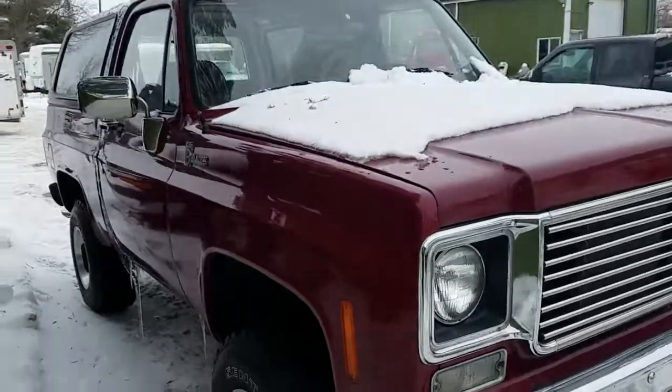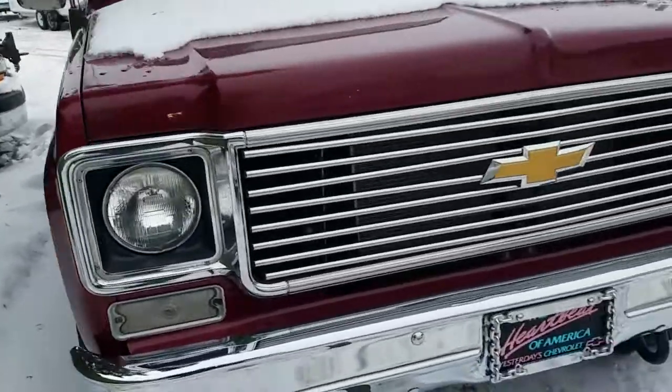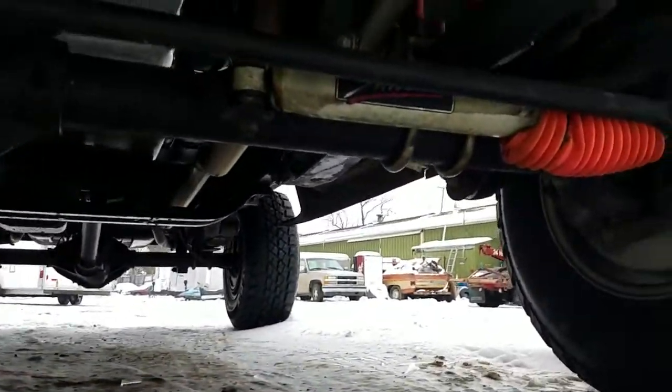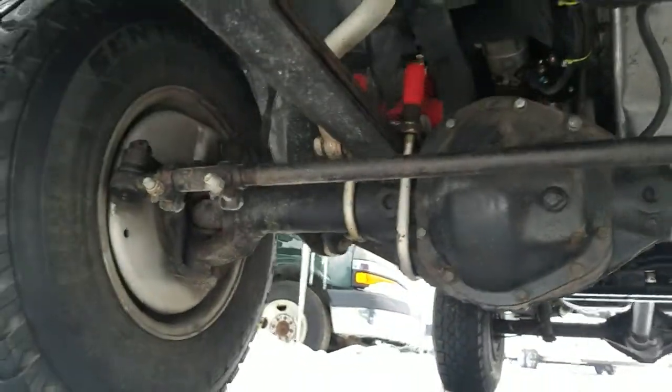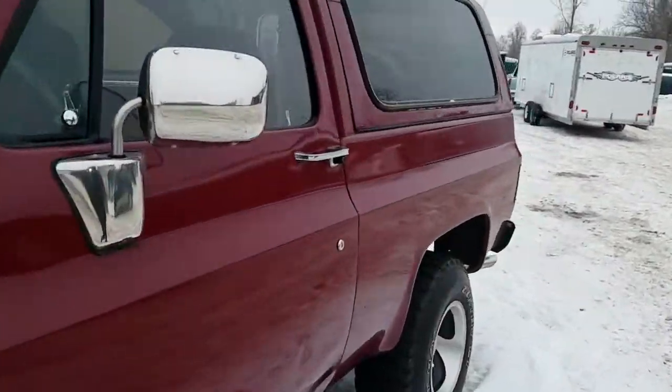Truck has some older dated rims and some older wheels and tires — tires have got some dry cracking in them. Modified suspension, the axles are in good shape front and rear.